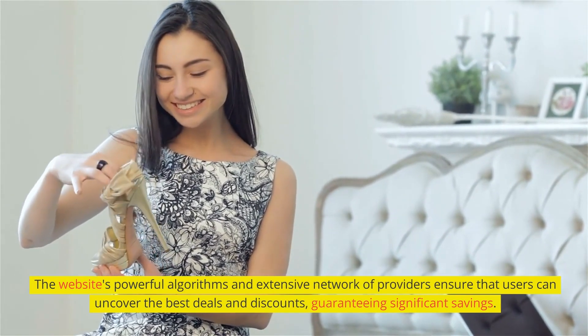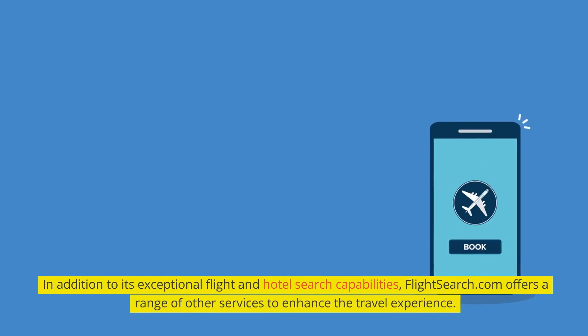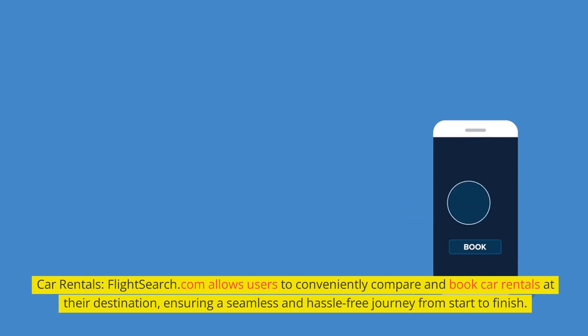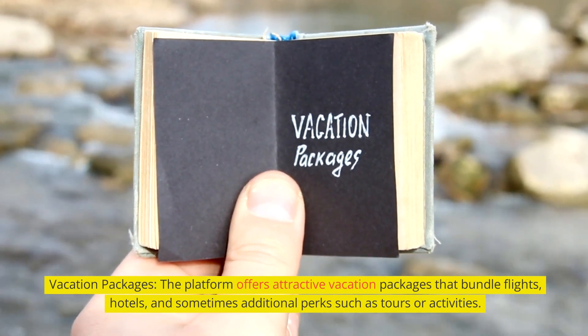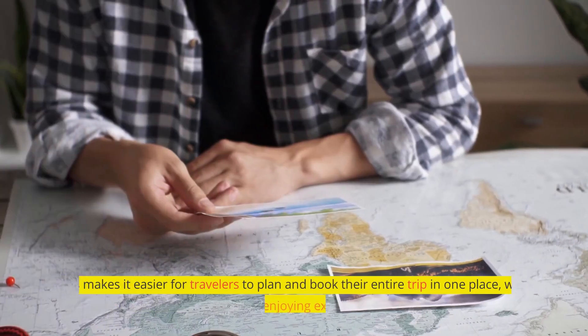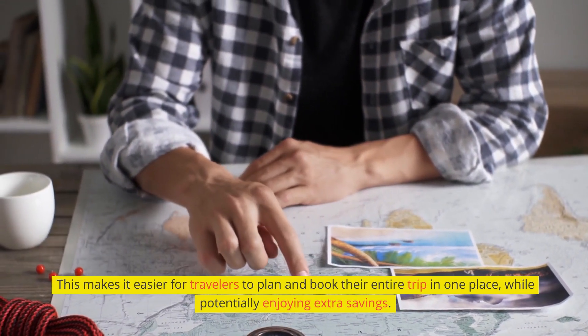The website's powerful algorithms and extensive network of providers ensure that users can uncover the best deals and discounts, guaranteeing significant savings. In addition to its exceptional flight and hotel search capabilities, FlightSearch.com offers a range of other services including car rentals, allowing users to conveniently compare and book car rentals at their destination. The platform also offers attractive vacation packages that bundle flights, hotels, and sometimes additional perks such as tours or activities, making it easier for travelers to plan and book their entire trip in one place while potentially enjoying extra savings.